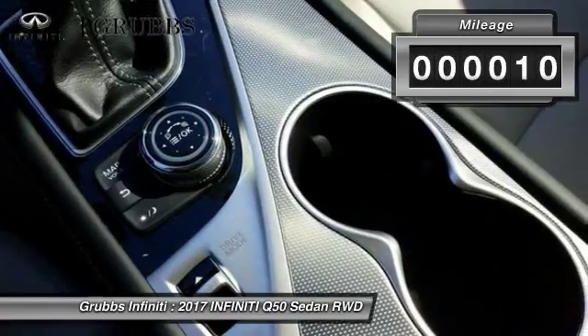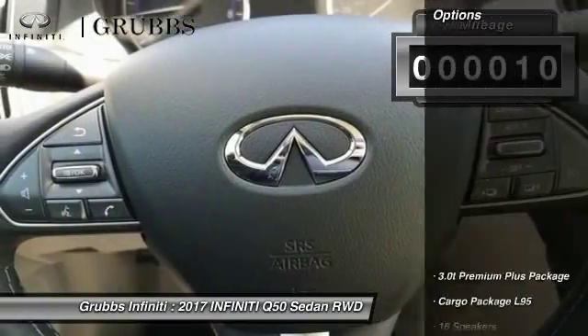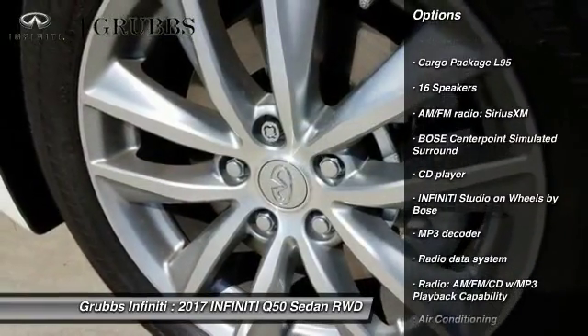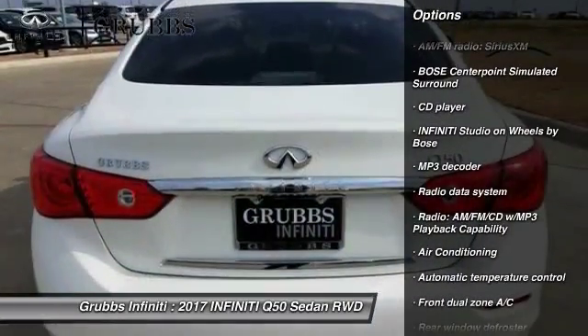This vehicle has less than 100 miles. Here are some of this vehicle's great options: power passenger seat, traction control, remote engine start, air conditioning, and leather wrapped steering wheel.